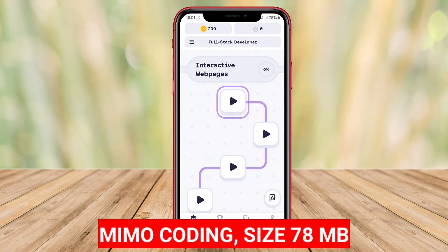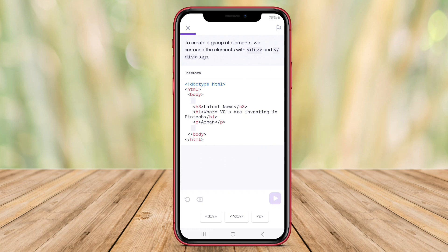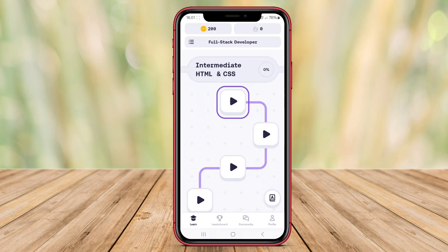MIMO Coding. MIMO Coding is a popular coding learning app among beginners and developers who want to expand their knowledge of programming. This app provides interactive learning about various programming languages such as Python, CSS, JavaScript, and many more.